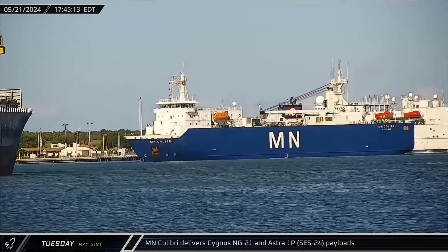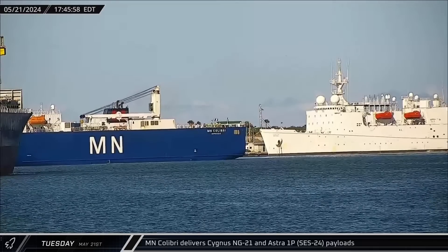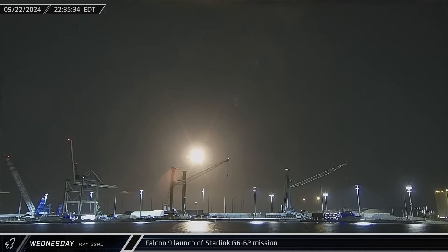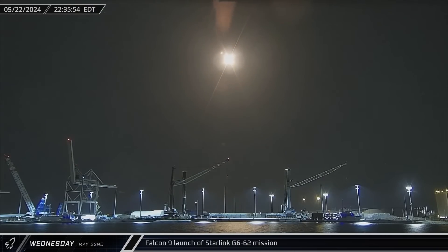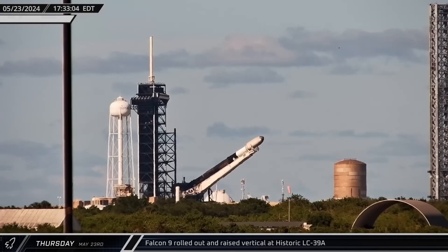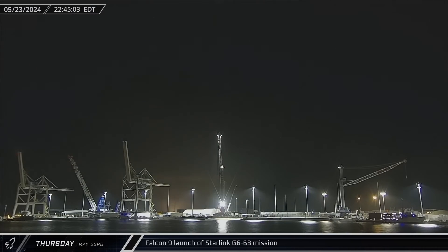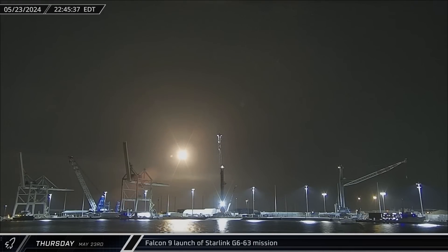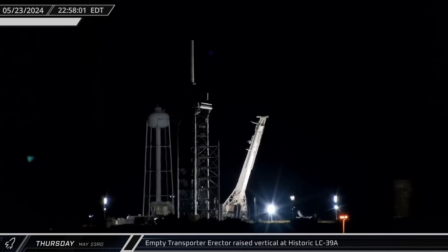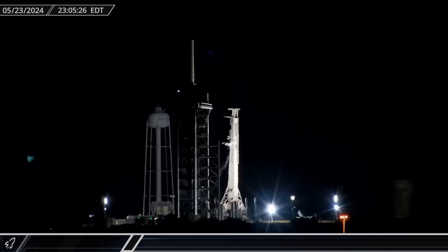Tuesday afternoon, the French cargo vessel MN Calibri arrived at Port Canaveral to offload the Cygnus NG-21 cargo module as well as the Astra 1P Geostationary Communications Satellite. On Wednesday night, the Florida night sky was turned to day once again as the Starlink Group 6-62 mission launched from Space Launch Complex 40 — that pad's second launch in just over five days. Thursday afternoon, the fully integrated Starlink Group 6-63 payload and launch vehicle were rolled out to Launch Complex 39A, raised upright, and readied for launch. Right at the end of the launch window, SpaceX launched their second Starlink mission in just over 24 hours as Falcon 9 Booster 1077 carried a fresh batch of satellites to orbit, after which the transporter erector was returned to upright and the pad spun back down to standby mode.